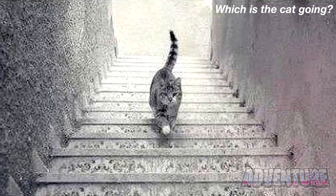Let me know in the comments. Next, we've got this cat here. This cat has caused a huge debate online for many years and has had millions of people confused from all over the world. Take a look at this picture carefully and let me know in the comments which way you think the cat is going — is the cat going down the stairs or is the cat coming up the stairs? Different people will see different things.